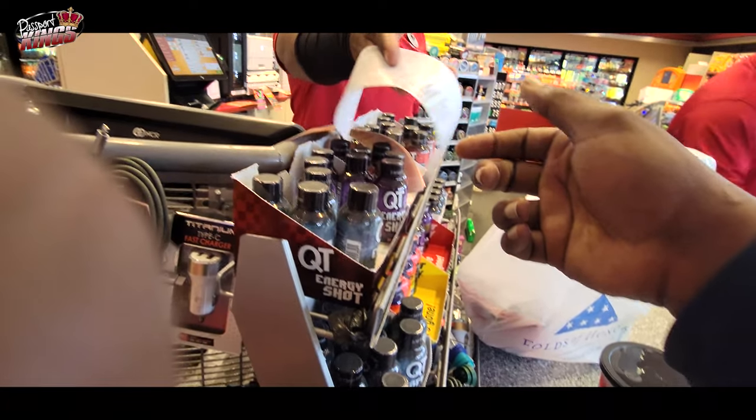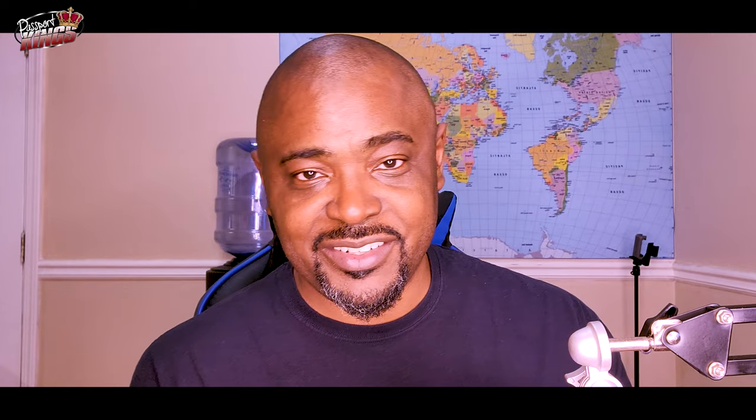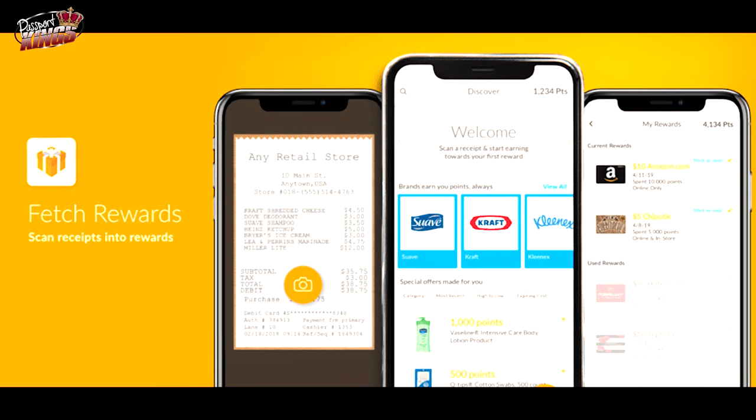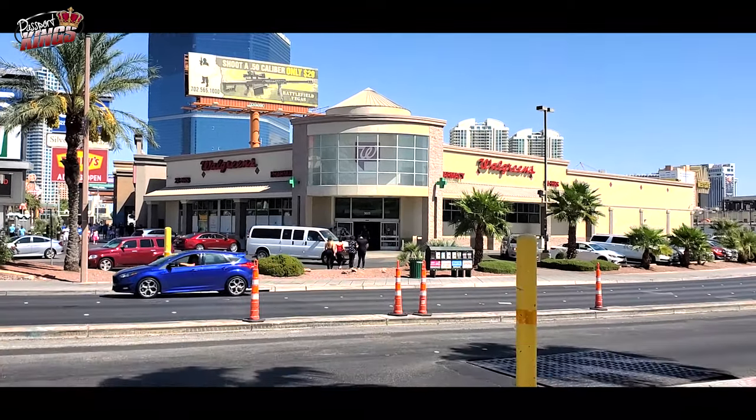Just snap your receipts from any store or restaurant and you'll earn Fetch Rewards points every time. So what are Fetch points good for? This is the best part — almost everything about Fetch gives you unlimited options. You can redeem your points for rewards including hundreds of gift cards like Amazon gift cards, PlayStation Plus gift cards, Movie Theater gift cards, and Gas cards.